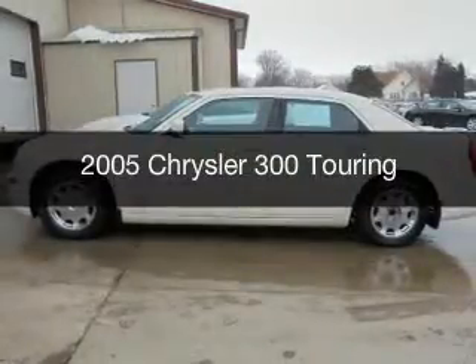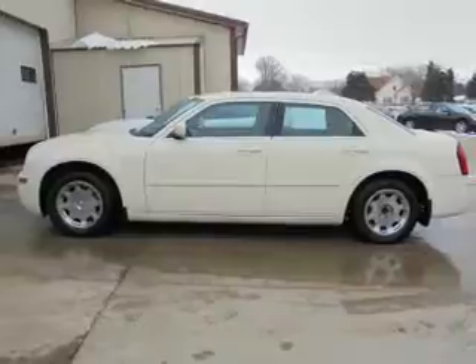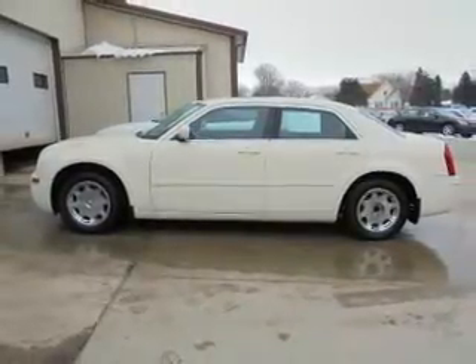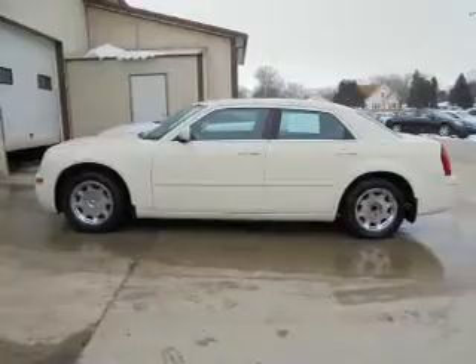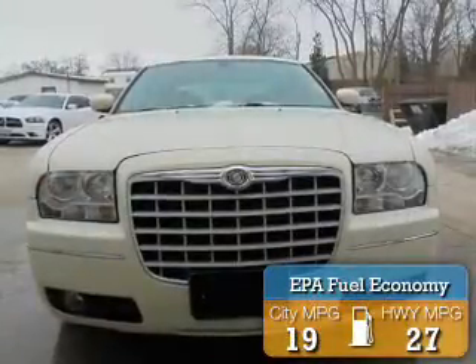This is a used 2005 Chrysler 300. It's powered by rear-wheel drive, a 3.5-liter six-cylinder engine, and a four-speed automatic transmission. Great fuel efficiency saves you money by requiring fewer trips to the gas station.